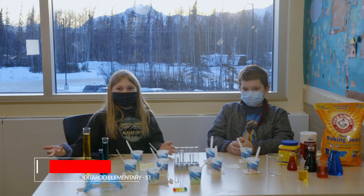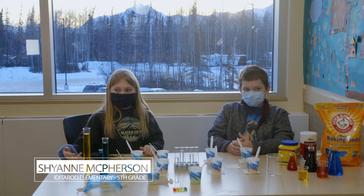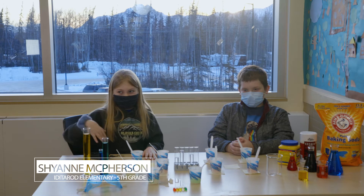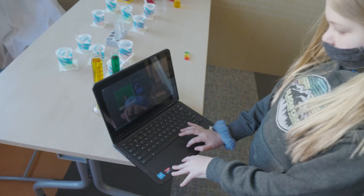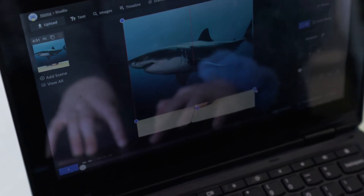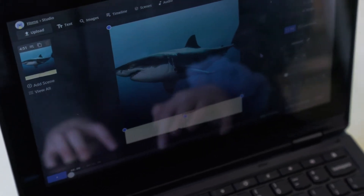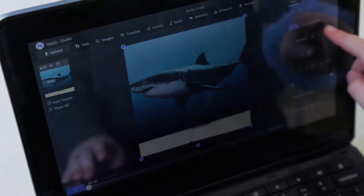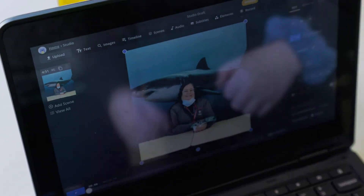We put an image that goes with each book — so like one of the teachers read a book about potatoes, so we'd put a potato background. We took all those videos and put them into a Google Form and sent it out to all the students so they can read from home, listen to these books, and just enjoy reading.